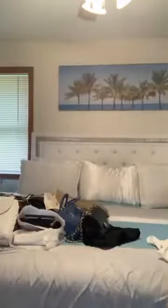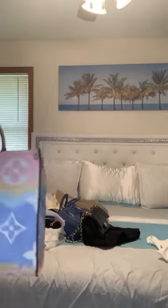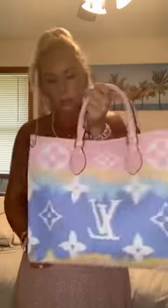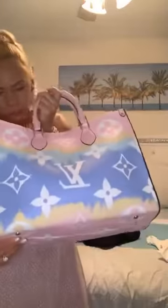Oh and this one — this one is really big so I use this more like a beach bag. It's huge. Right now I just have lotions, extra little baggies, and AirPods in it.